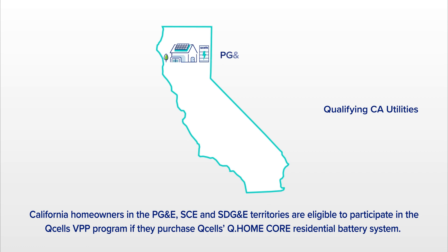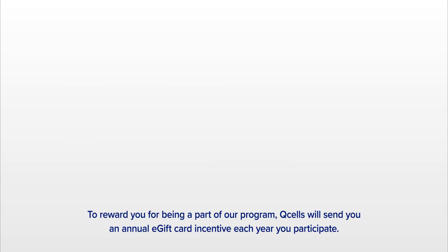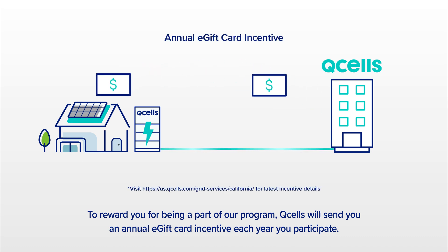California homeowners in the PG&E, SCE, and SDG&E territories are eligible to participate in the Q-Cell's VPP program if they purchase Q-Cell's Q-Home Core residential battery system. To reward you for being part of our program, Q-Cell's will send you an annual e-gift card incentive each year you participate.